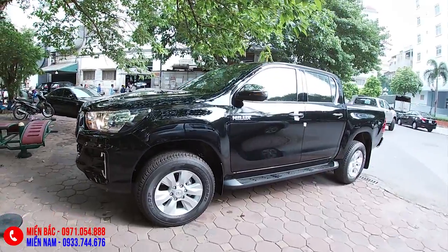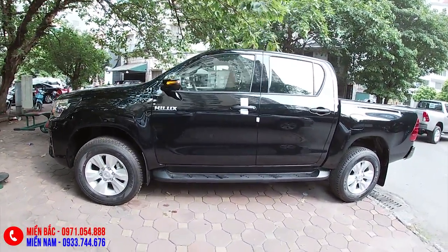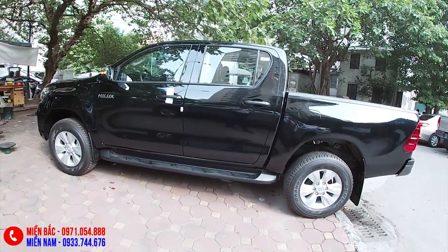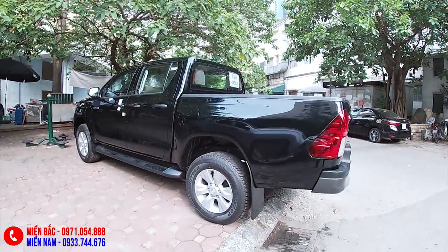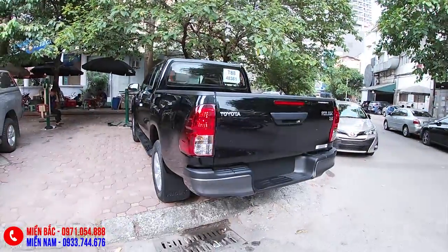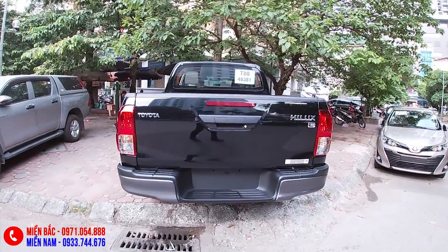Xin chào các bạn, trước mắt là Toyota Hilux bán tải - một chiếc xe ngày càng được ưa chuộng tại Việt Nam vì khả năng đa dụng, chuyên chở tốt, vượt địa hình tốt, và quan trọng là rất tiết kiệm nhiên liệu. Hầu hết tất cả xe bán tải tại Việt Nam đều được nhập khẩu từ Thái Lan, và chiếc Toyota Hilux này cũng không phải là một ngoại lệ.